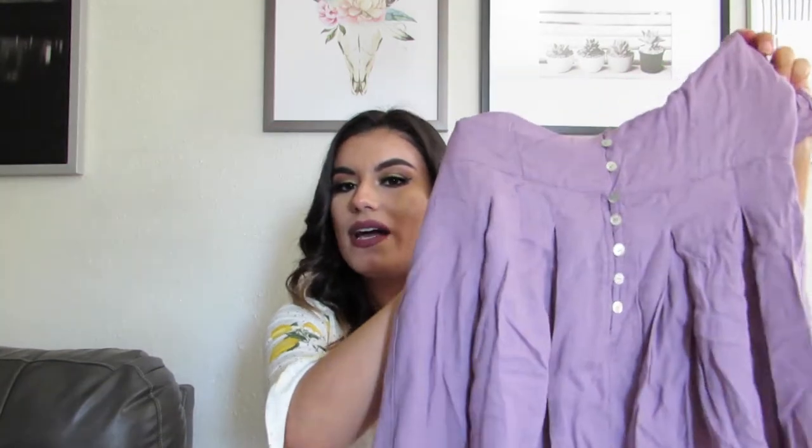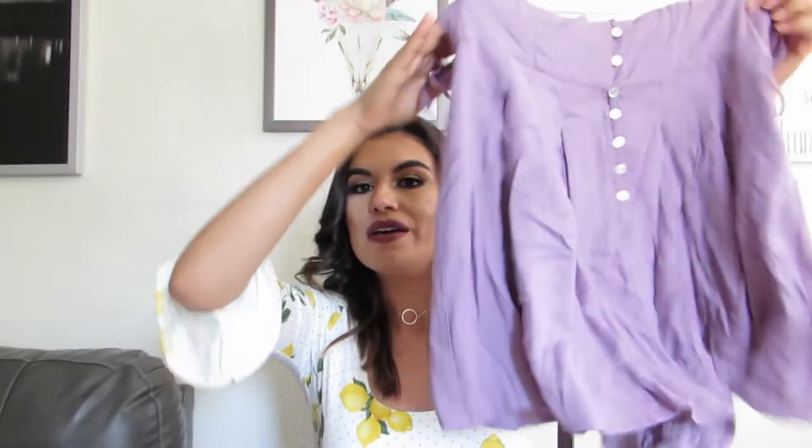From the back it has a small opening. The ruffling does go all the way to the back, which is something that I really like — when it has a detail on the front, I love it for it to go all the way to the back. I love the little opening in the back, the little buttons, the color, and how it's flowy. It almost looks like a little dress, but it's not.